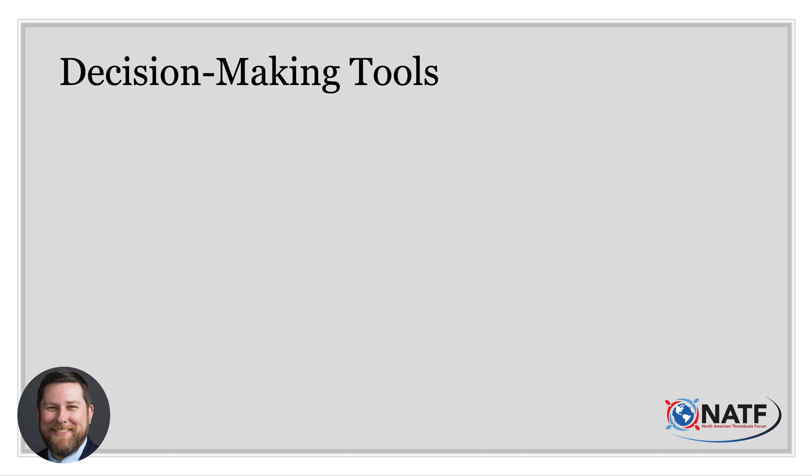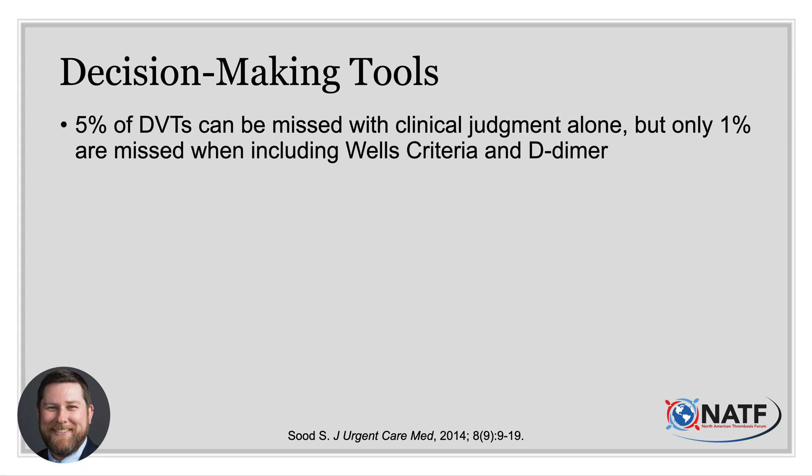Not everything that swells is a blood clot, which is why a clinician's thorough evaluation is important. Healthcare professionals are human and valuable. Decision-making calculators and algorithms usually lack nuance and intuition — it is typically better to leverage both when evaluating for a blood clot. It has been suggested that 5% of DVTs can be missed with clinical judgment alone, but that number shrinks to 1% when additional diagnostic tools are used. With as many as 50% of patients with an untreated DVT going on to develop a PE, it behooves us all to be as accurate as possible.